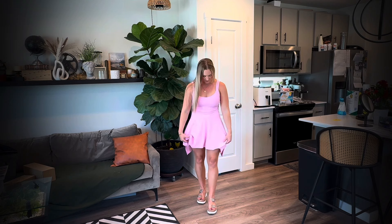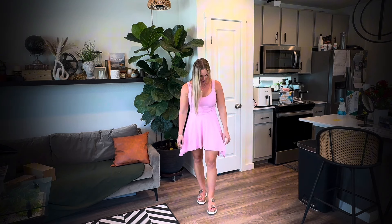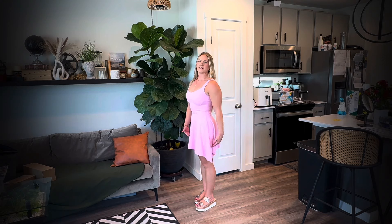I'm 5'2", 130 pounds, and this is a small size — fits perfectly. Very, very comfortable. It's that athletic, spandex-y material. I love the level change: it's high in the front and back, and then kind of lower on the side.